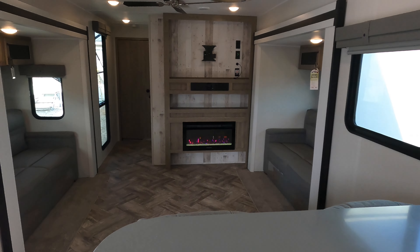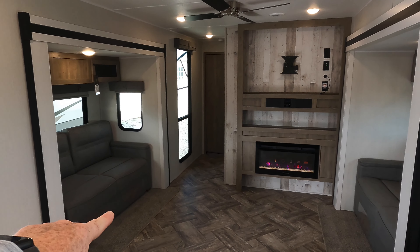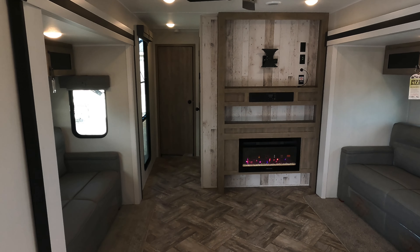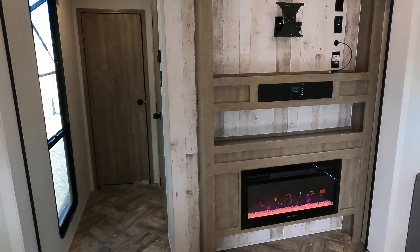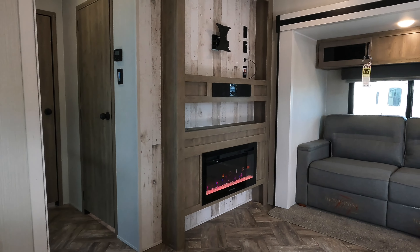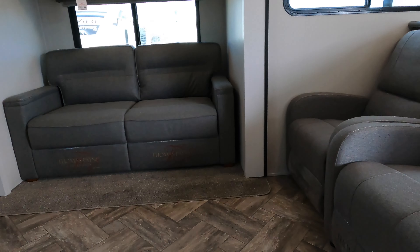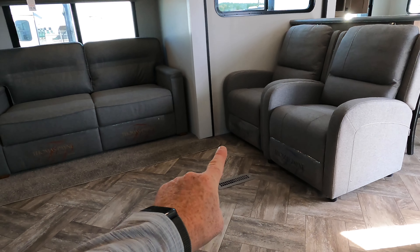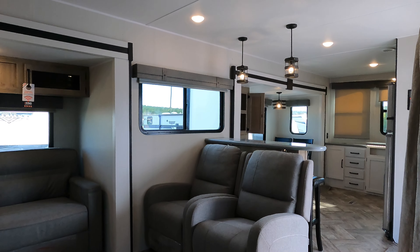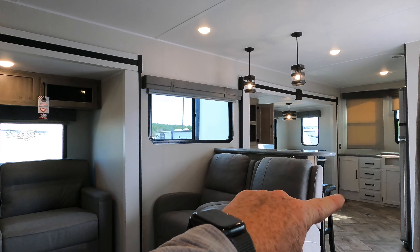Let's take a look at your living area. Seven-foot tall ceiling in the coach, five foot ten slide boxes. Both of these are going to be sleeper sofas. On board you do have an electric fireplace — it produces right at 5,000 BTUs of heat. But most of your heat will be coming through the randomly placed floor vents throughout the floor, controlled from the 30,000 BTU furnace, which of course all comes from those propane tanks from the front.